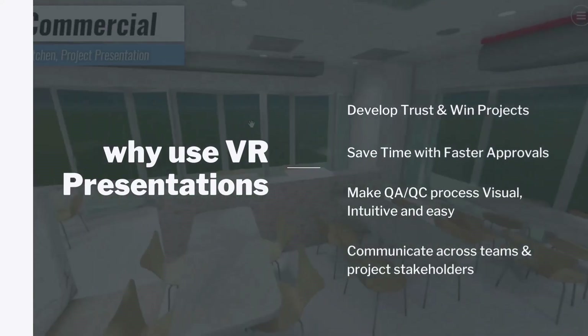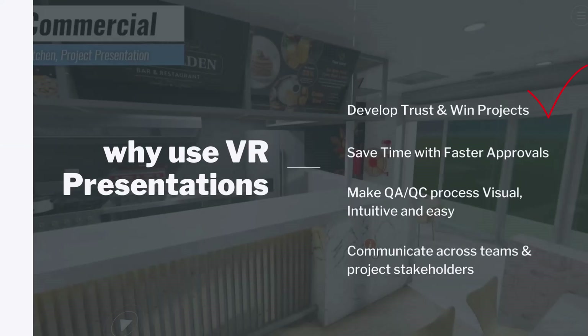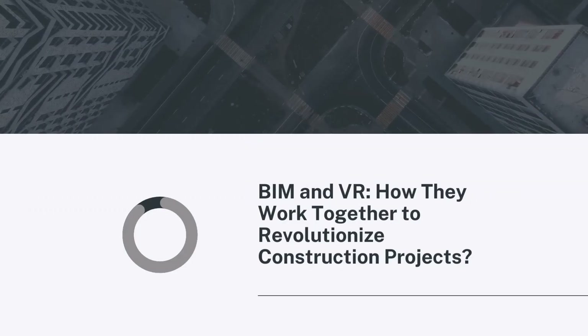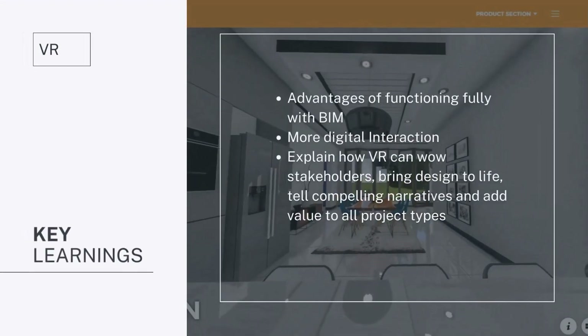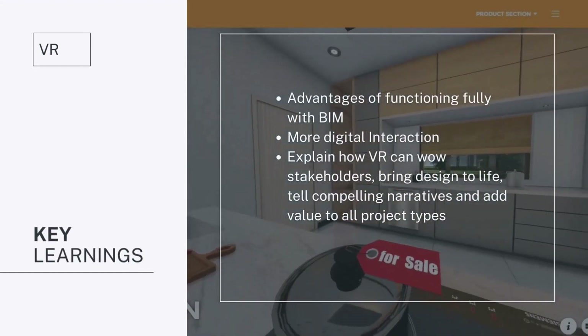You're going to learn key things about VR and why you should use VR in your presentations: to develop trust and win projects, save time with fast approvals, make questions and processes visually intuitive and easy, and communicate across teams and project stakeholders. These are the main reasons why you should use VR.